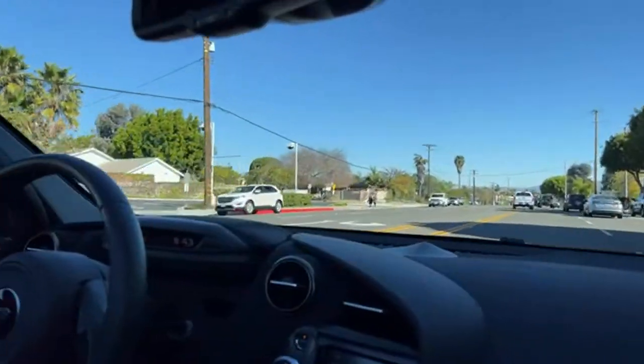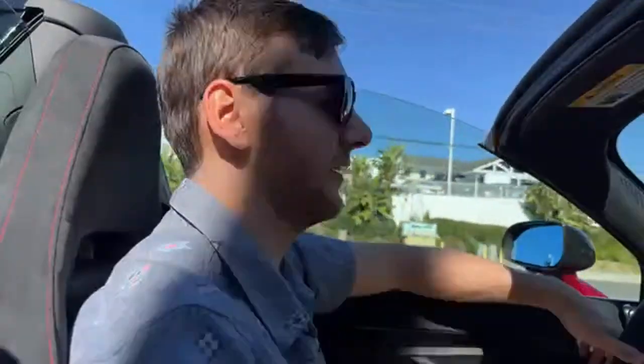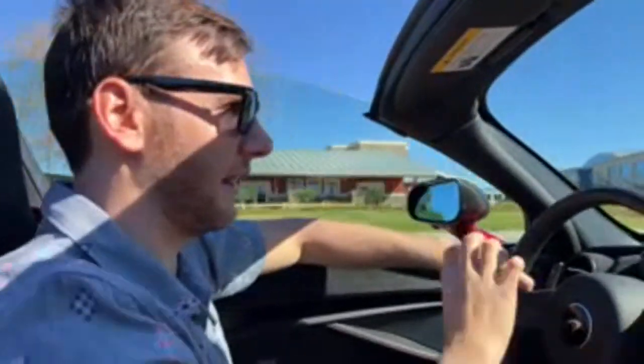Porsche Taycan Turbo S or Audi RS e-tron GT? I like how the Audi e-tron GT looks better than the Taycan, but the Taycan Turbo S is so much quicker — brutally fast. I think I'd go Taycan for performance, but I really like the interior of the e-tron GT better. The Taycan had a lot of non-intuitive adjustments, whereas the e-tron GT has a very traditional gauge cluster and infotainment that's easy to use.